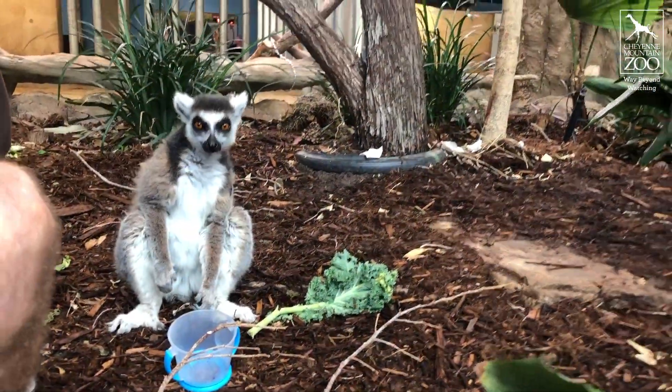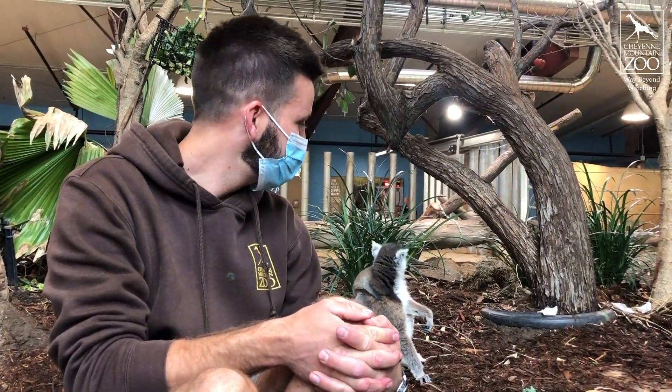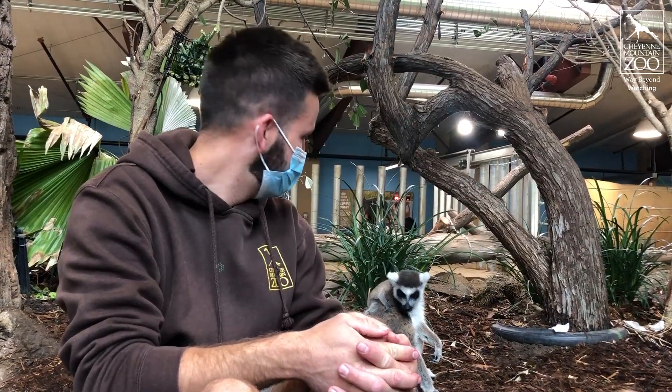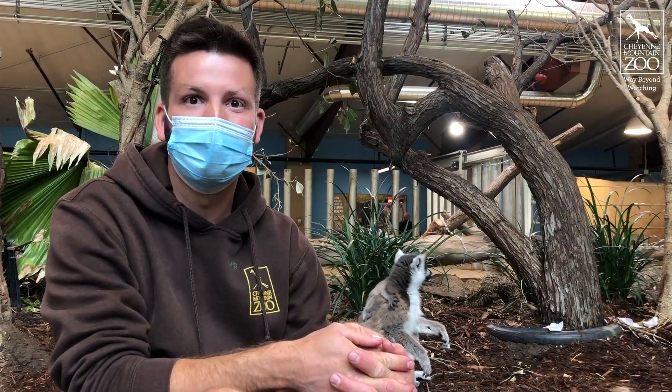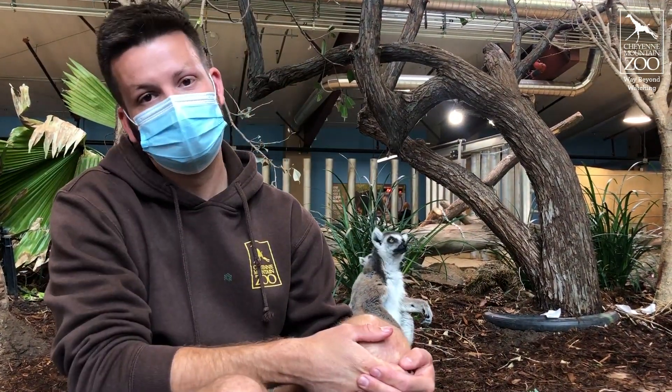The baby has started tracking with its eyes. We see it following us around the exhibit, watching enrichment as Rogue is interacting with it. When the hippos make noises we see it turning its head and trying to figure out where those hippo grunts are coming from. So we're seeing a lot of really amazing milestones.